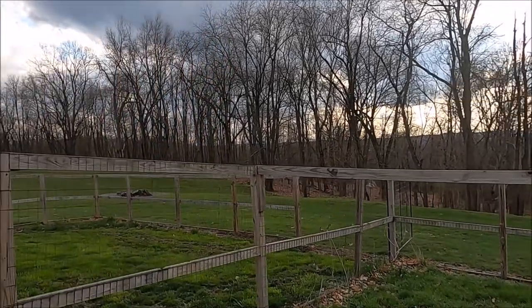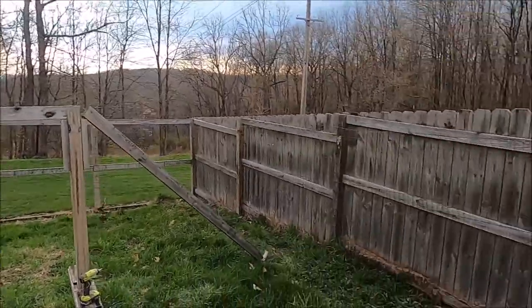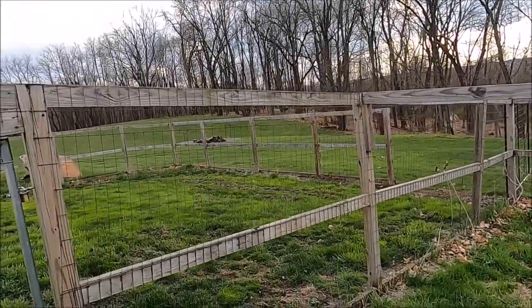We thought spring was here a few days ago, and of course this is Western Pennsylvania, so it's cold again. I'm just going to bite the chilliness here and try to get this wire taken off the cat fence, get this post out of here, and take out this fence.